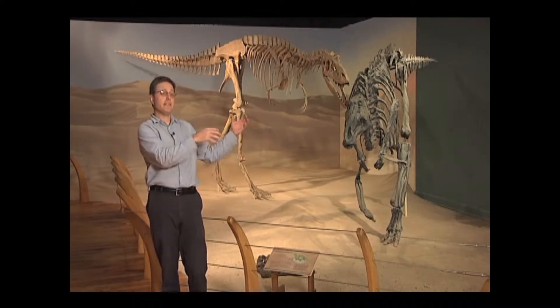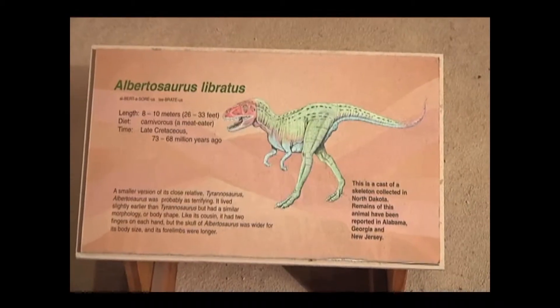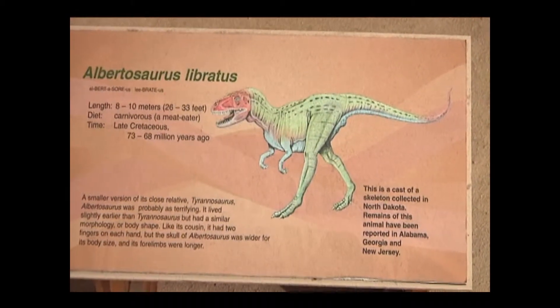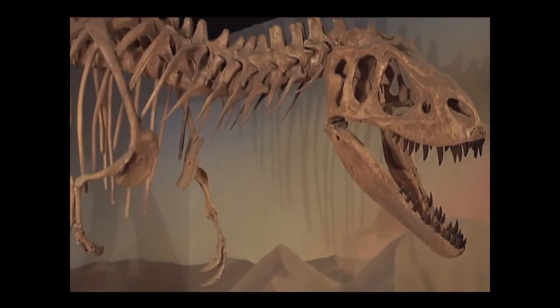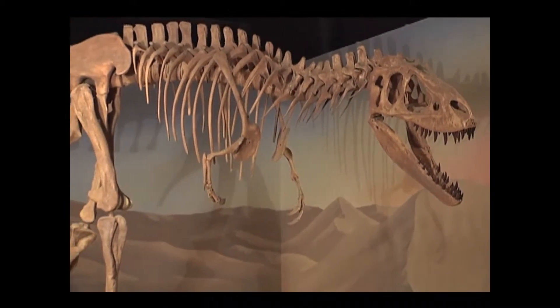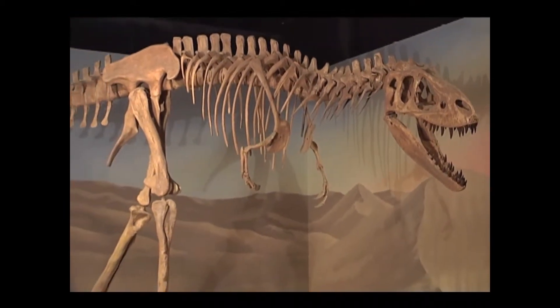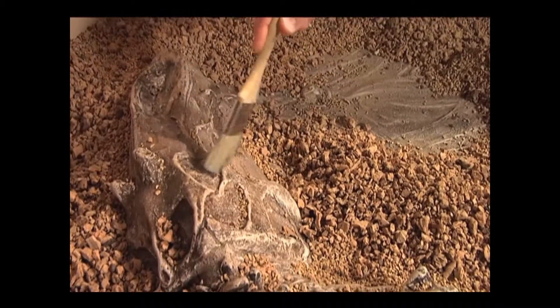Usually that's all we find in the state — isolated teeth and isolated bones. But when we have skeletons like those you might find out in Wyoming or South Dakota, you get an idea of what the entire skeleton looks like and therefore exactly what these animals looked like and what they were doing here in South Carolina. In addition to the dinosaur skeletons on exhibit, we have a dig box that gives folks an idea of what it might be like to actually be in the field excavating a duck-billed dinosaur.